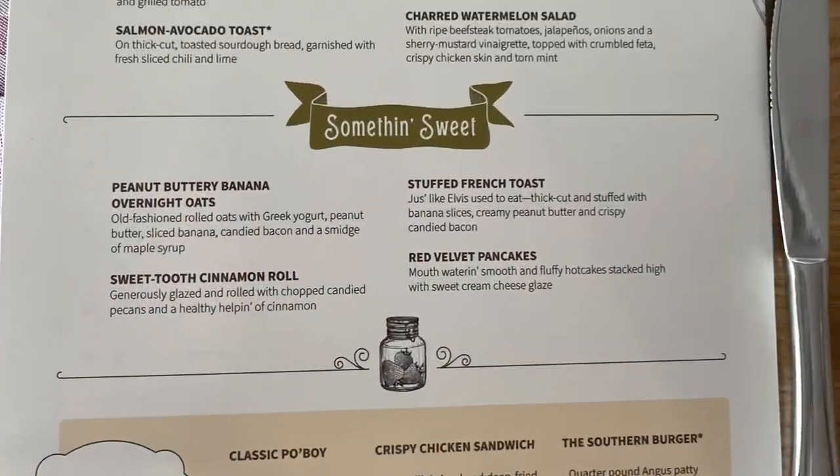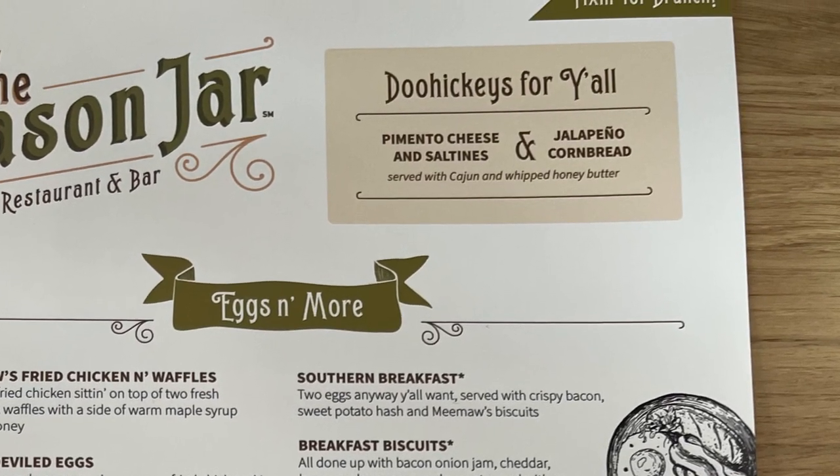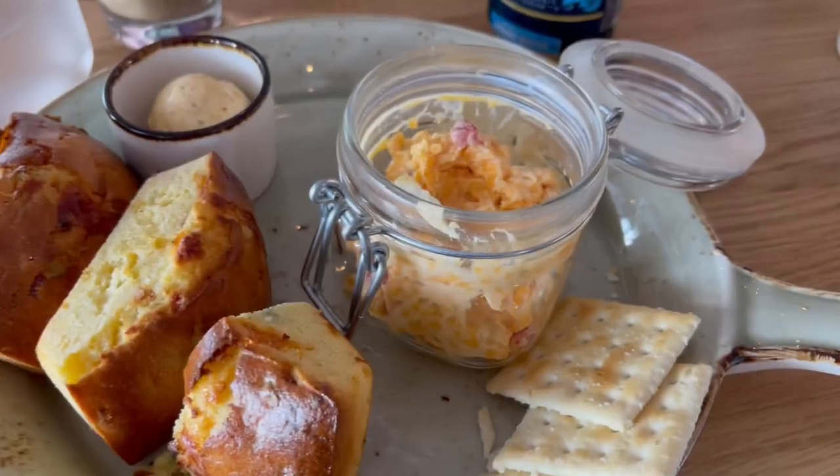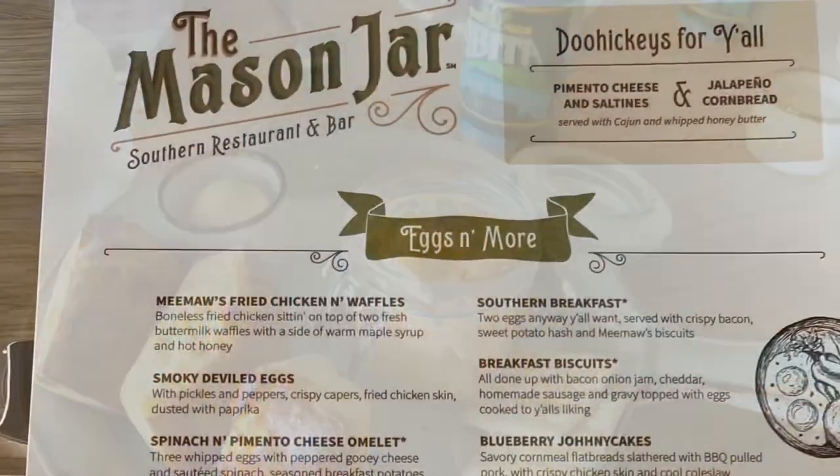The menu is amazing. The first thing we ordered was the pimento cheese with the saltine crackers and the jalapeño cornbread to go with it. It was literally my favorite thing there, I think.